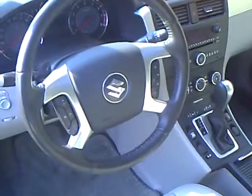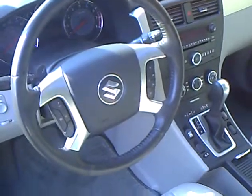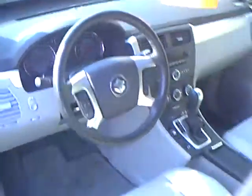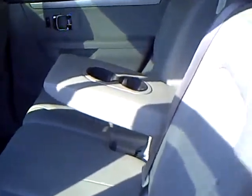It also has audio controls right on the steering wheel so you don't have to take your eyes off the road while adjusting your radio. The back seat offers a full third row seat, which is very unique for a vehicle like this, with a very nice armrest in the center back row, as well as rear air and heat.